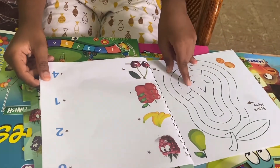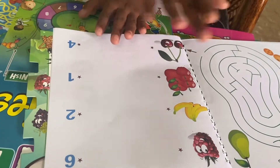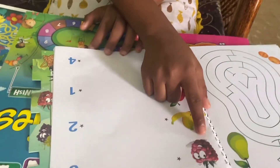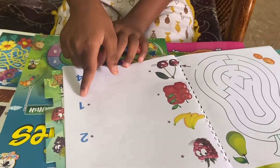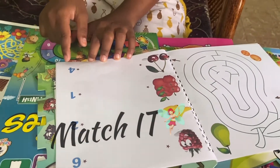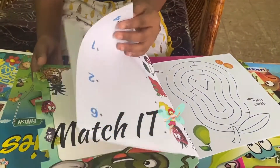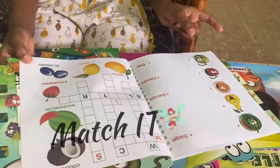Now there are mazes. Now, there are fruit numbers. Now, there are four bananas. You can see the names.